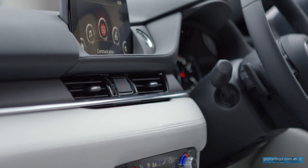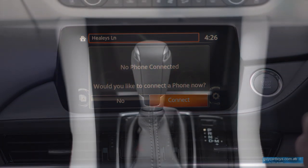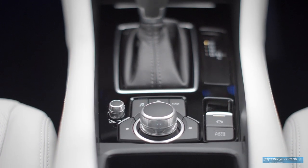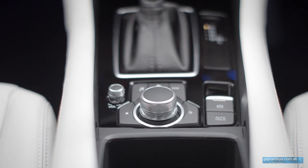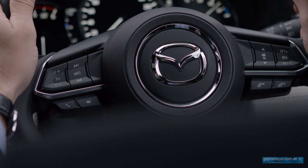The screen is of course a touch screen and you can input directly into it, or you can use the control module down between the two front seats. Also between the front seats is the electric parking brake, the auto hold which holds you in traffic once you put your foot on the brake, and the drive mode control. The steering wheel buttons are typically Mazda — that's what you find right across the Mazda range.